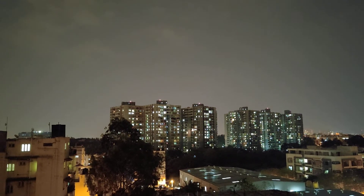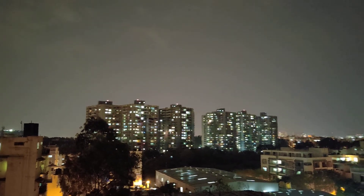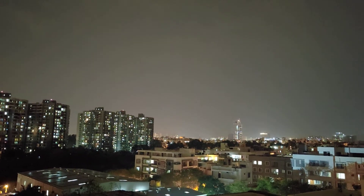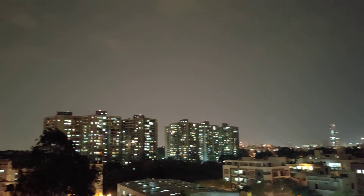This acts as a warning for the aeroplanes which are coming. If I just scroll towards my right, there is one big building over there — and even there you can see an aviation warning light on top of it. Most of these lights are red in color.